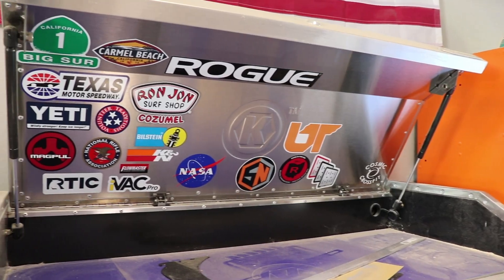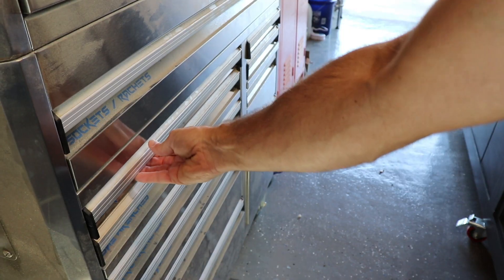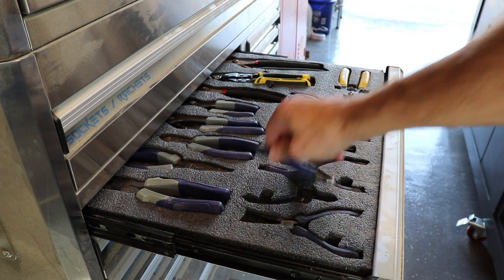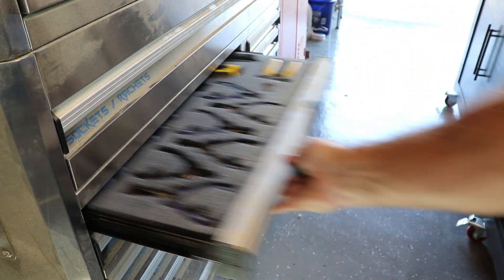Next to the lockers is my toolbox, which is largely unchanged for the past year and a half. I'm still using the Kaizen foam tool organization method that I showed in one of the early videos, and it works really well. Having a specific spot for each tool means that when I use a tool, I'm way more inclined to put it back because I know there's an empty spot that's the exact same shape. I do plan on organizing some more of these drawers — there's still a couple left to do.